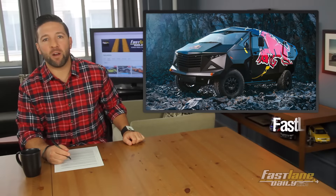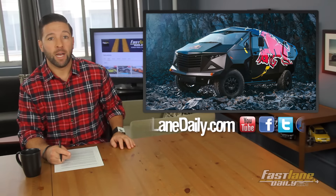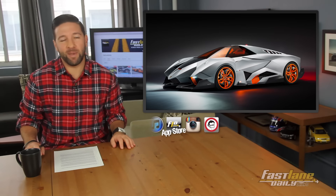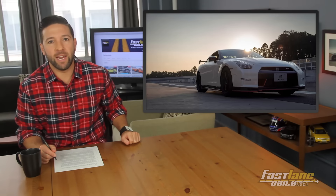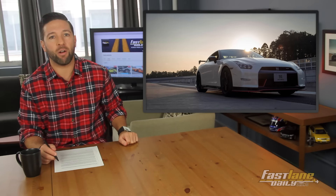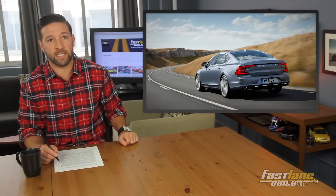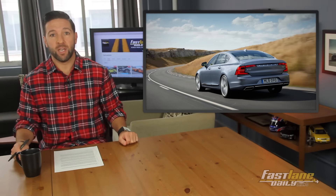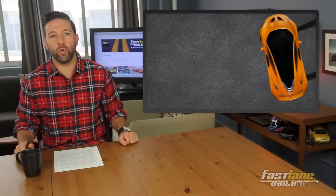Red Bull makes an off-roading monster inspired by a jet — or a wild pig, you decide. Lambo's got a big ego. Nismo might have a supercar of their own. Plus the new Volvo S90 hits the internet and it's looking good. It's Friday, so we'll break it down with some rapid-fire news.